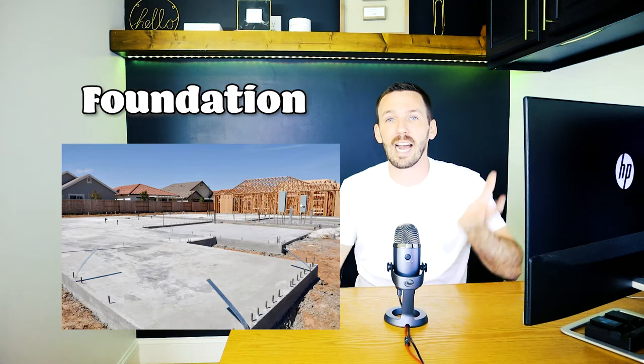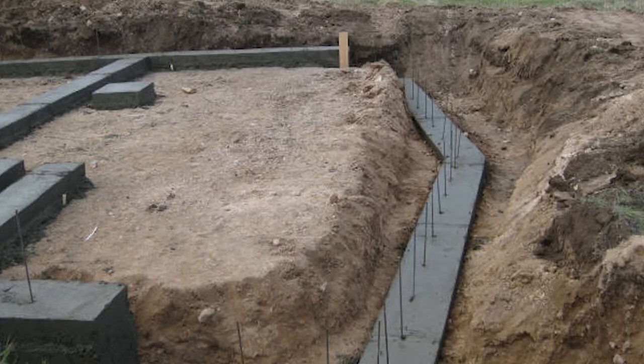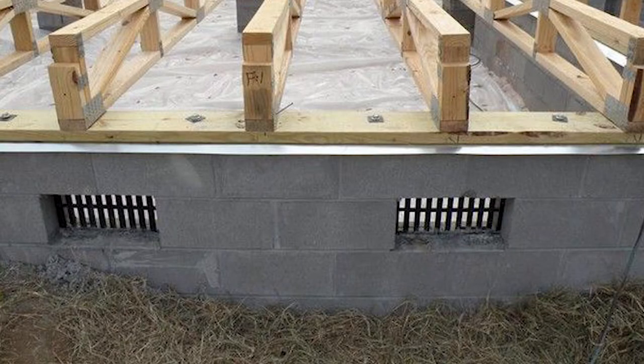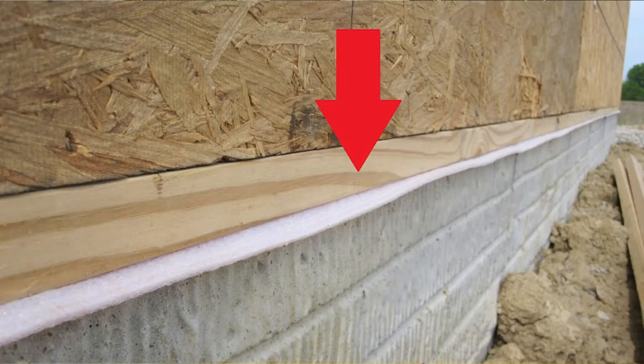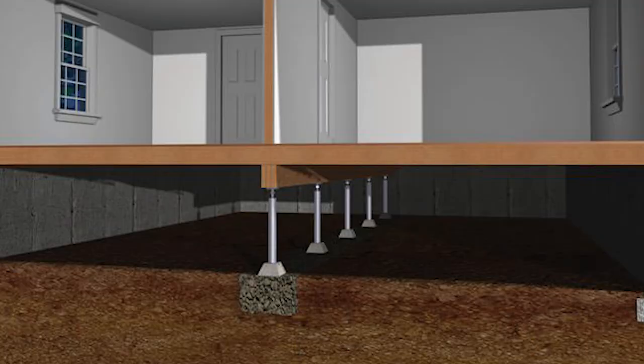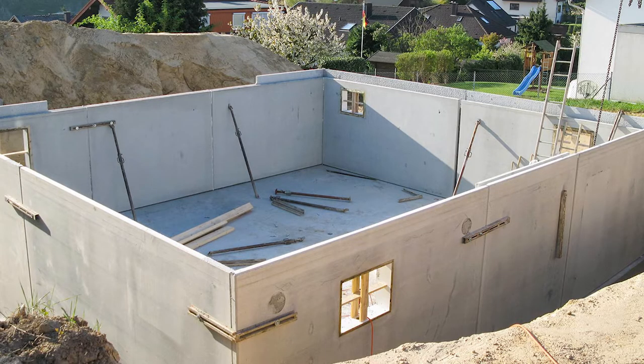A foundation is what supports the entire house — it's what the house sits on. It starts with the footing, which is below the frost line. Then your foundation or stem wall goes on top of that, which is usually what you can see when driving by: concrete or cinder blocks under the house. Then goes your sill plate, which is the first row of treated lumber sitting on top of your foundation. Foundation types include slabs, which are entirely concrete; crawl spaces, where the house sits above empty space and dirt; and basements, which are accessible areas underneath the house.